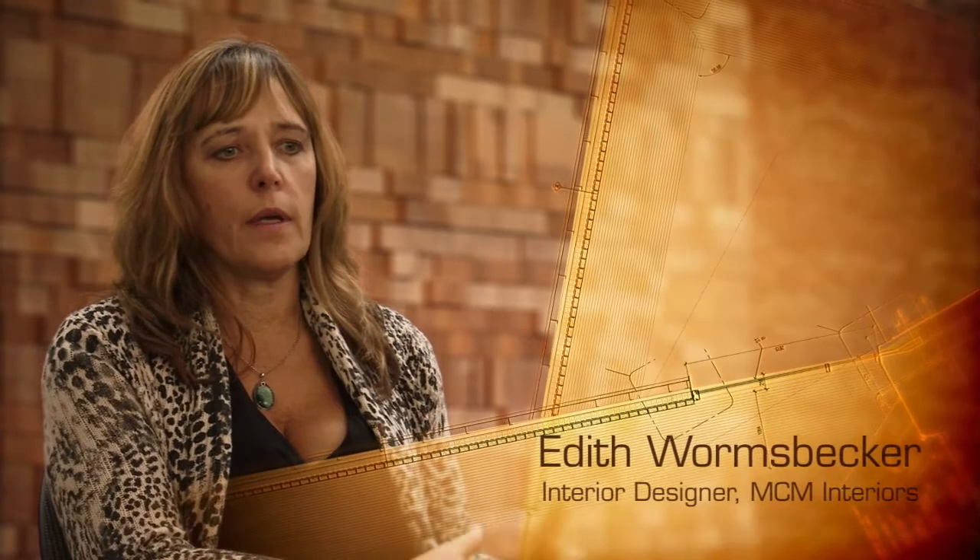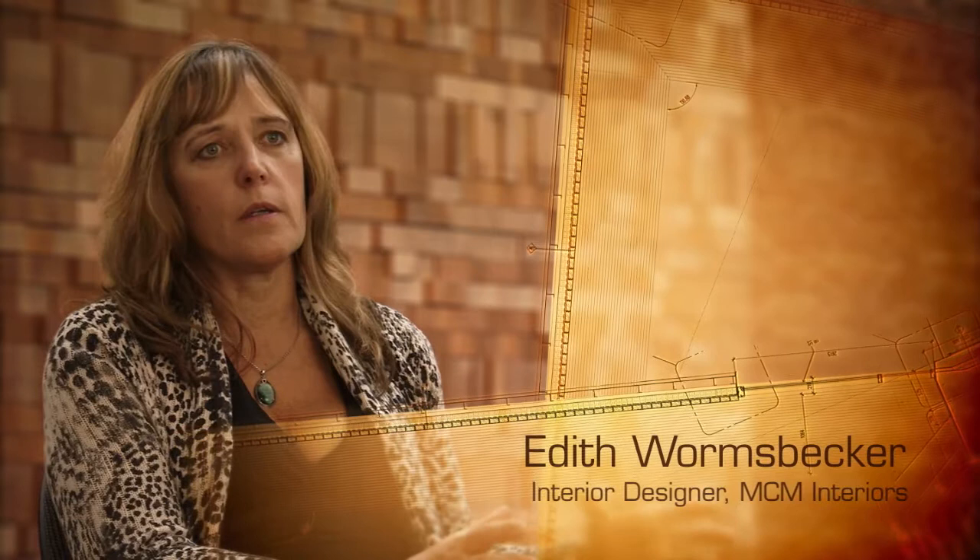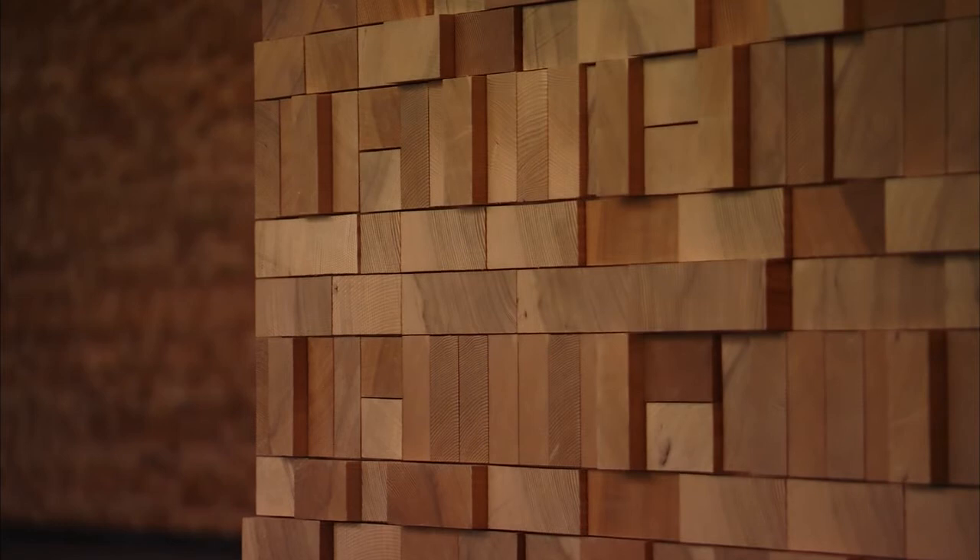What we came up with in the design team was to have this centre core area that you walk through represent a stack of lumber, because lumber is a big feature in BC — that's one of our major exports.